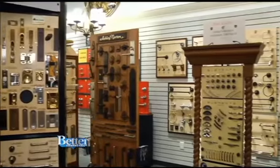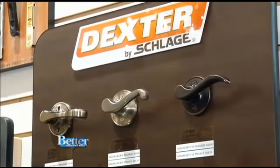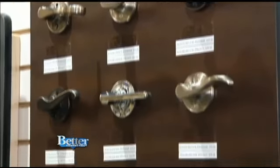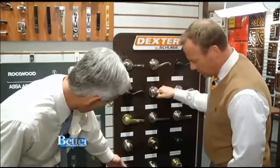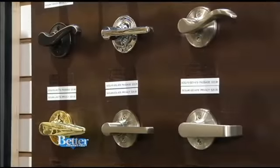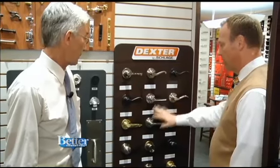Just some of the choices that are here — this whole room is filled with choices. There's a brand name that everybody's familiar with, especially if you've shopped at the big box stores: Schlage. Do they have that here? Schlage we have here. This is Dexter by Schlage. As low as $14.35 — $14.35 for a passage set, $15.65 for a privacy set. Look at how beautiful this is. It will change the look of your house. I want this in a different finish. Can I get that in a different finish? Absolutely. This one as well? Absolutely.